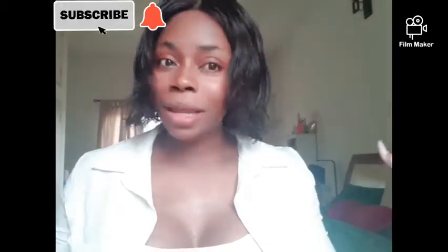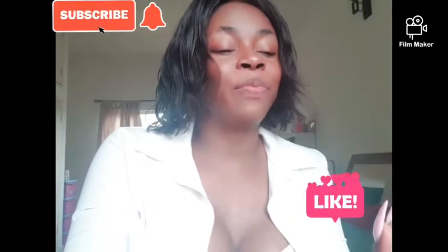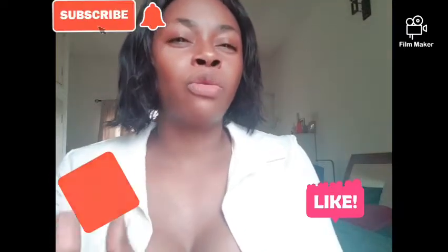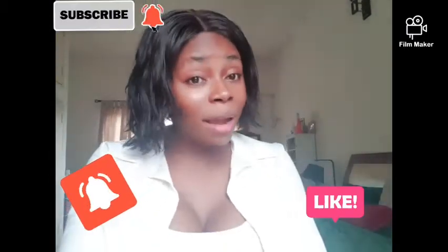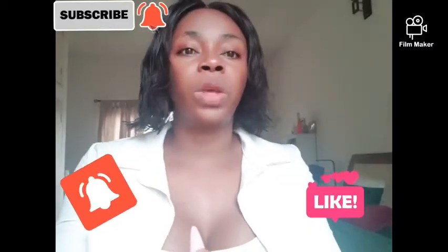Good morning, good afternoon, good evening wherever you're watching from. Thank you all for coming back, and to all my new subscribers, thank you so much for subscribing. Without wasting much of your time, let's talk about face care, skin type, how to determine your exact skin type, your face type, the products to use for your specific challenges, and learning to read ingredients on product labels.